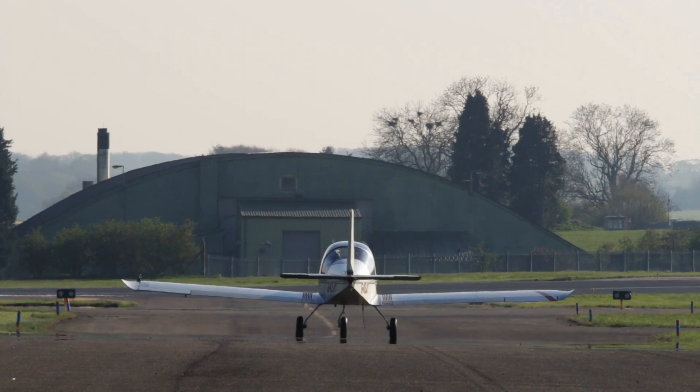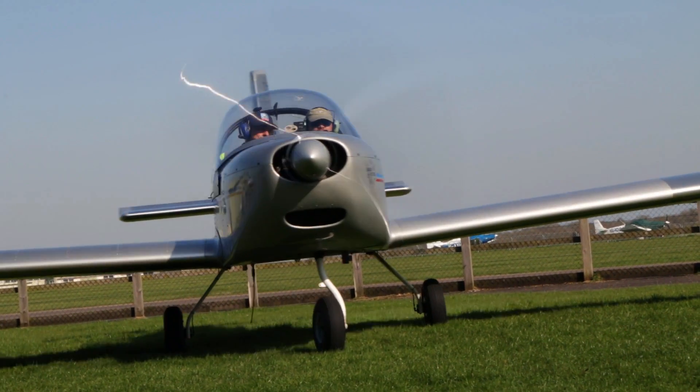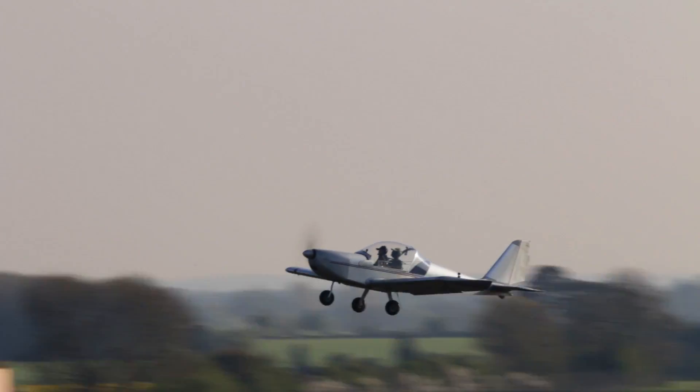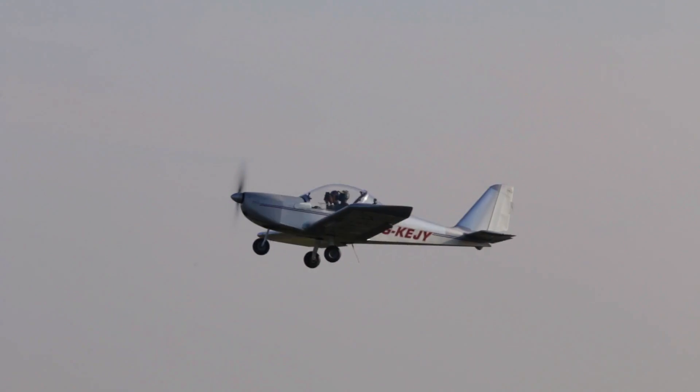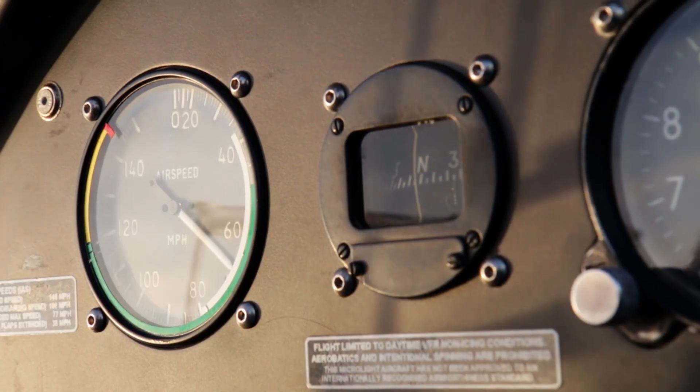These are aeronautical engineering students and part of their course is called the University Experimental Flight Mechanics course, where we take them flying in this Eurostar aeroplane. They're investigating the stability, control, and performance, going through a series of tasks to determine the flight performance and stability of an aircraft.